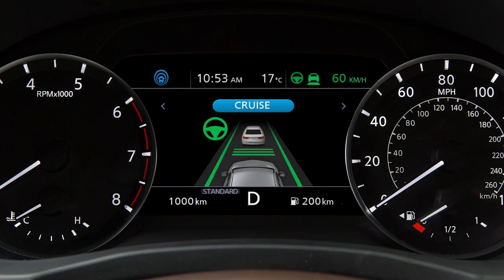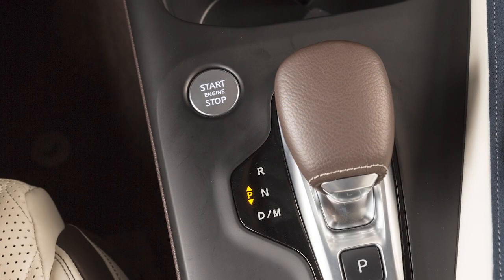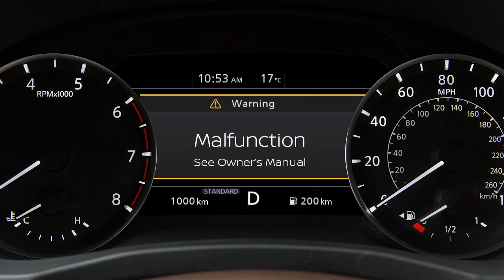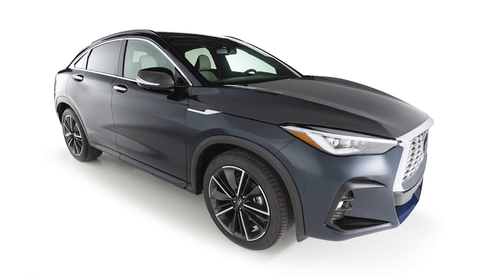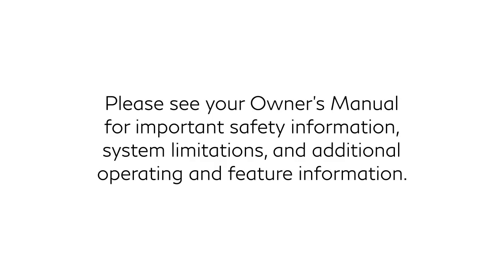If ProPilot Assist malfunctions, it will be turned off automatically. A chime will sound and this warning will appear. Stop the vehicle in a safe place, turn the engine off and restart the engine. If the warning continues, there may be a malfunction. Although normal driving can be continued, the system should be inspected; it is recommended you visit an Infiniti retailer for this service. Please see your Owner's Manual for important safety information, system limitations, and additional operating and feature information.